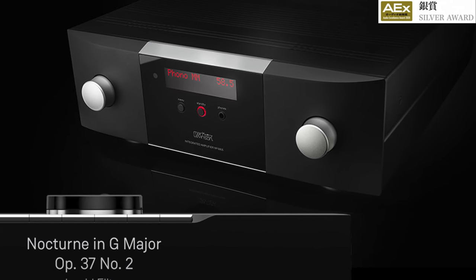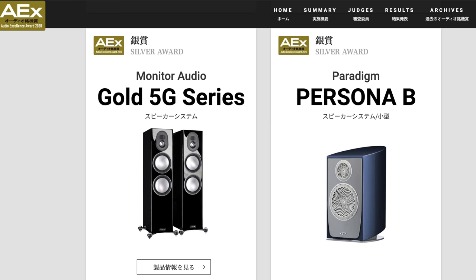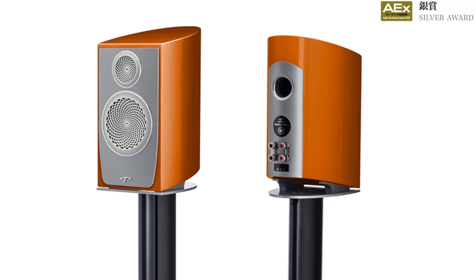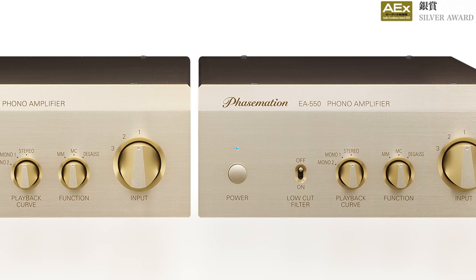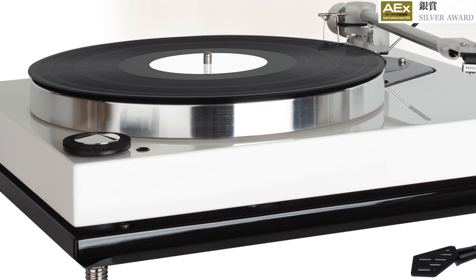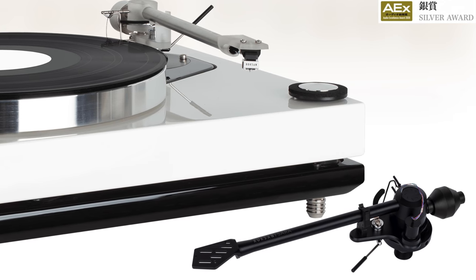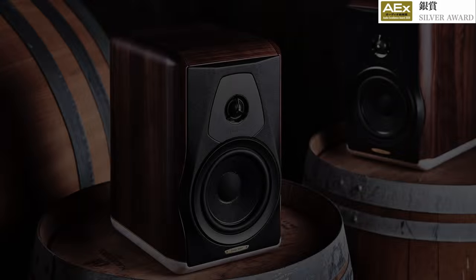The next Silver Awards go to the Linn Select DSM network audio player and streamer, and the Mark Levinson No. 5805 integrated amplifier — one of the highly regarded and more affordable amplifiers they've made. Next Silver Award goes to Monitor Audio Gold 5G series speakers and the Paradigm Persona B bookshelf speaker system — I'm very interested in trying that one. Silver Award for phono pre-amplifier goes to the Esoteric EA-550 phono amp, which comes as two units. Turntable Silver Award goes to the Roxon Success 20 RPM and the SME 4700 tone arm. Also, the Sonus Faber Electra Amator 3 bookshelf speaker system received a Silver Award.